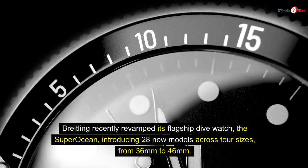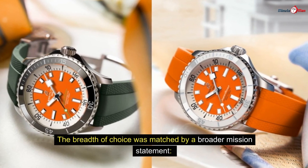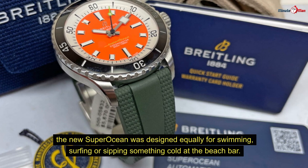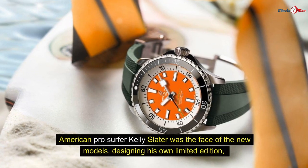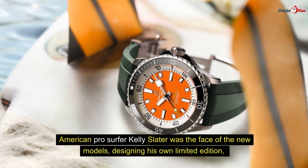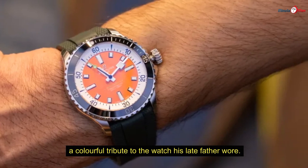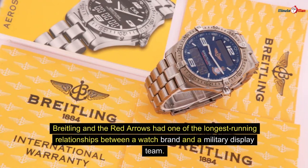Number four: Super Ocean Automatic 42 Kelly Slater. Breitling recently revamped its flagship dive watch, the Super Ocean, introducing 28 new models across four sizes from 36mm to 46mm. The new Super Ocean was designed equally for swimming, surfing, or sipping something cold at the beach bar. American pro surfer Kelly Slater was the face of the new models, designing his own limited edition — a colorful tribute to the watch his late father wore.